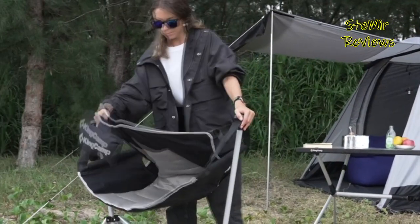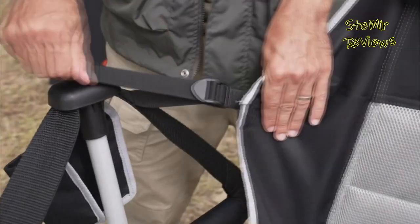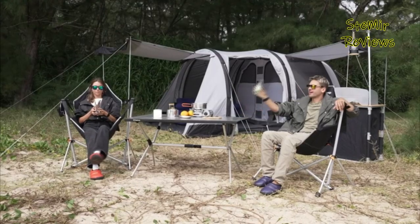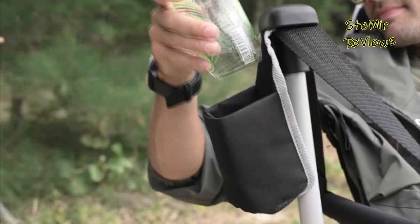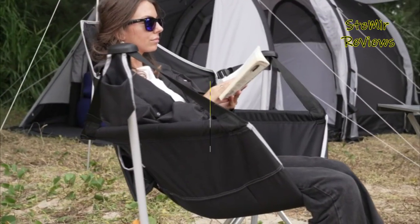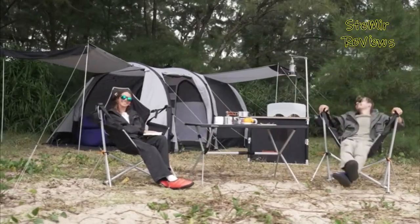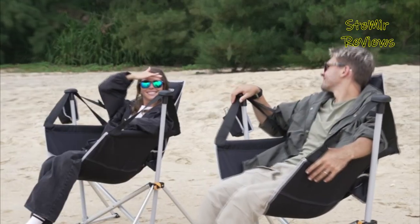While any camp seat will be preferable over none, I found the leaning back camp seats are awesome. They truly permit you to settle in and appreciate relaxing outside. There are a lot of seats out there, yet I believed it best to exhibit a portion of my top picks. Hello my friends! Welcome back to my channel! In this video, I recommend the best reclining camping chairs. Before you start, subscribe to the channel and press the like button to be up to date with all the news. Let's begin!